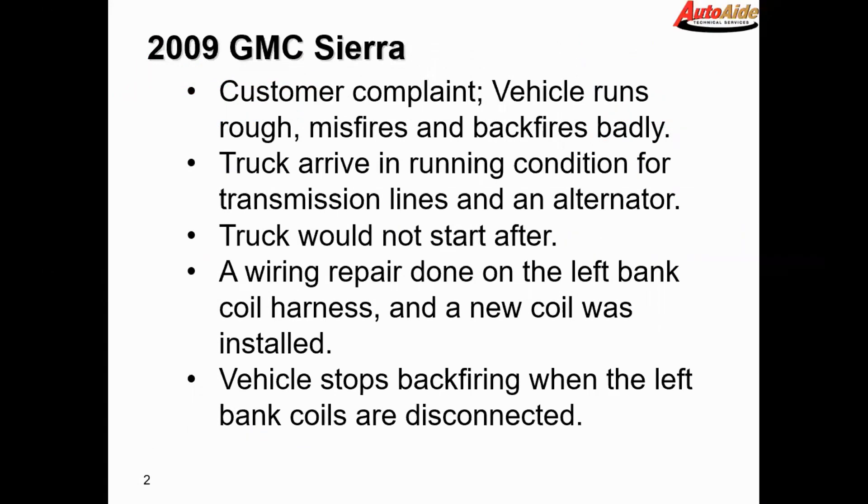The truck arrived at the shop in running condition for transmission lines and an alternator replacement. After they did the tranny lines and the alternator, the truck would not start. They inspected some of the wiring and found a broken ground wire for the coils on the left bank, and they repaired that wire, after which the vehicle then started.